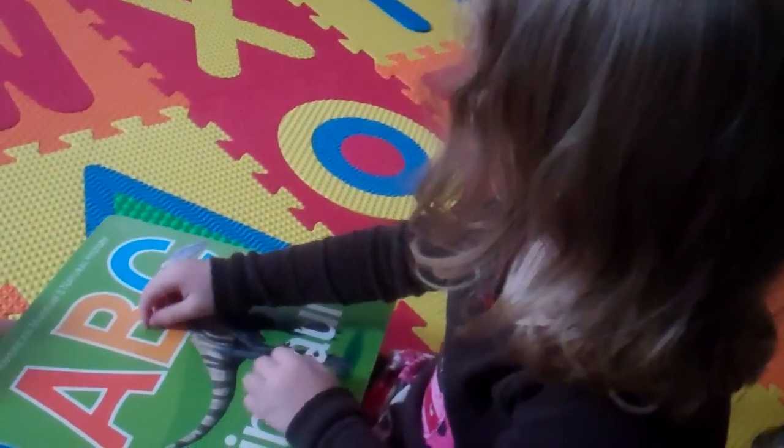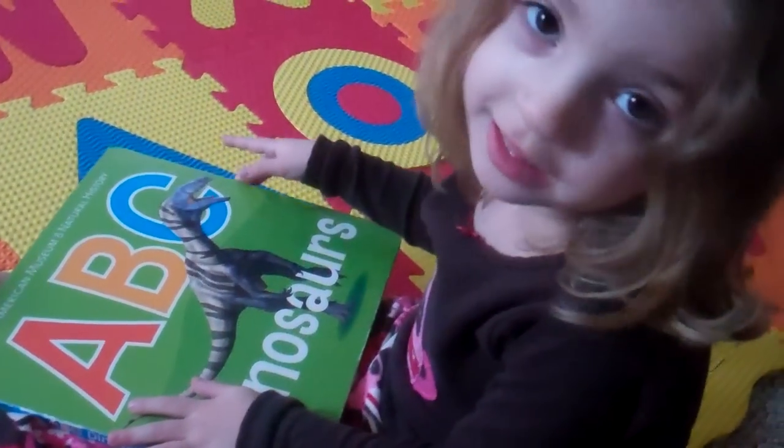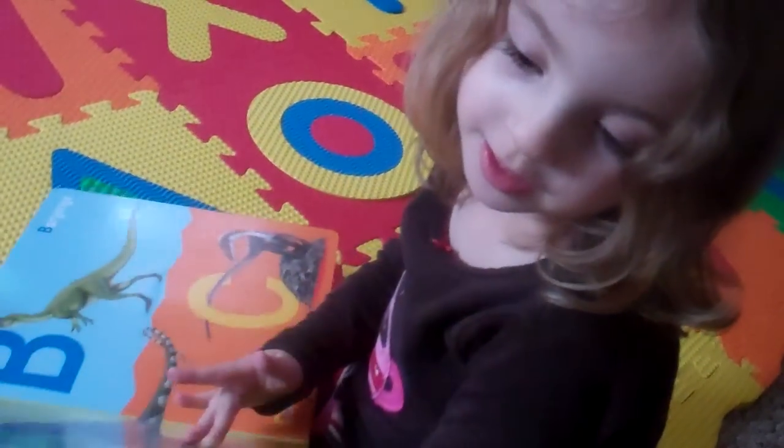I'm going to read ABC Dinosaurs. You want to hear it? Yes.